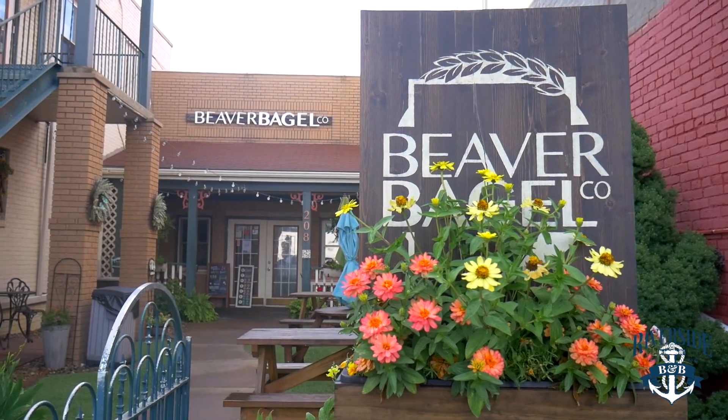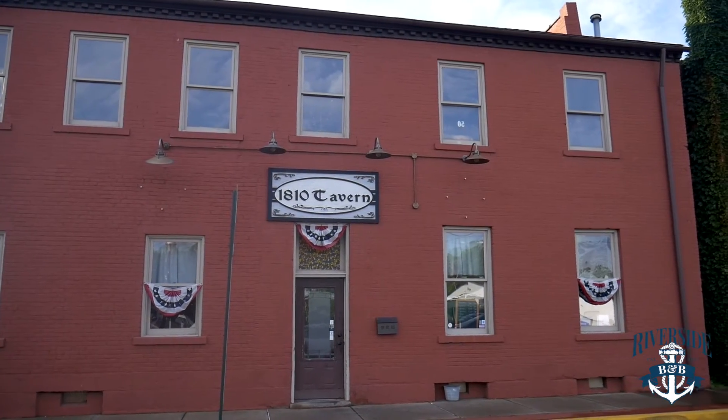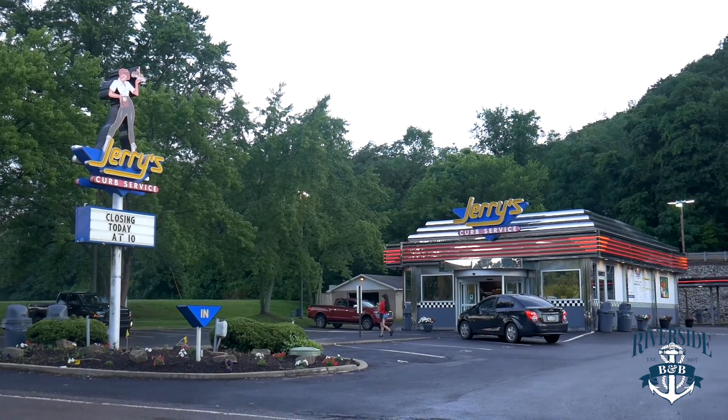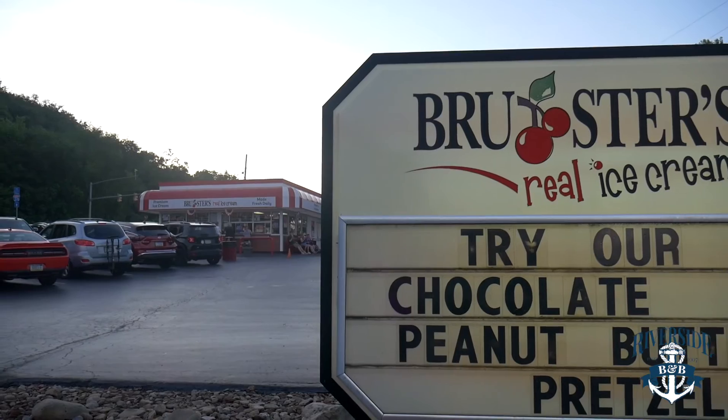We have several options for eating meals out. You'll have breakfast here, but for lunch or dinner there are many restaurants around. In fact, there are several within walking distance.